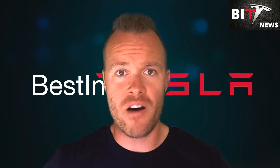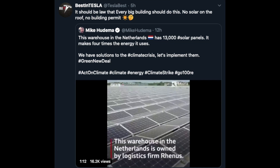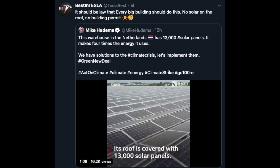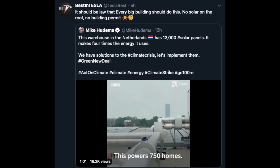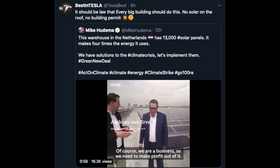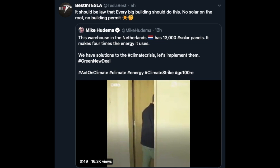Some cool news coming out of the Netherlands. This warehouse owned by logistics firm Rhenus is a golden standard for big buildings in the future. They have over 13,000 solar panels on the roof producing four times more energy than the building needs, and sell the rest back to the grid, which powers 750 homes. Good business for Rhenus and good for the planet. This should be the law — if you want to make a big building, you have to put solar on top. No solar, no building permits.